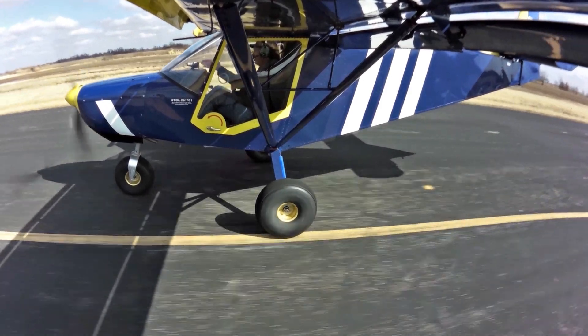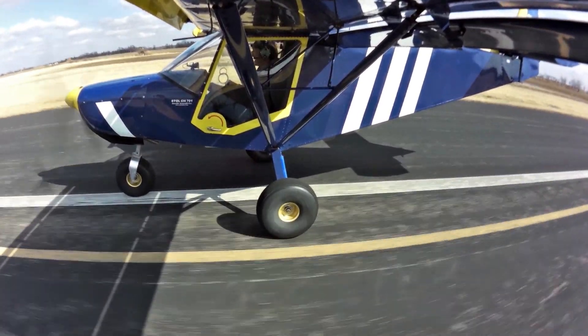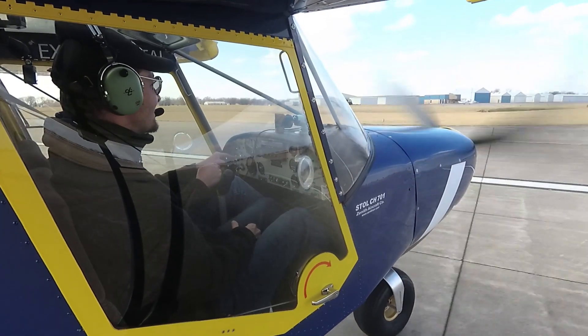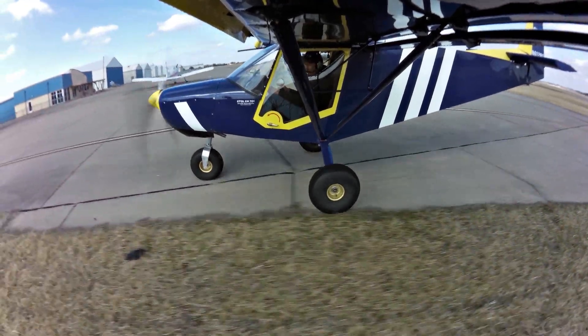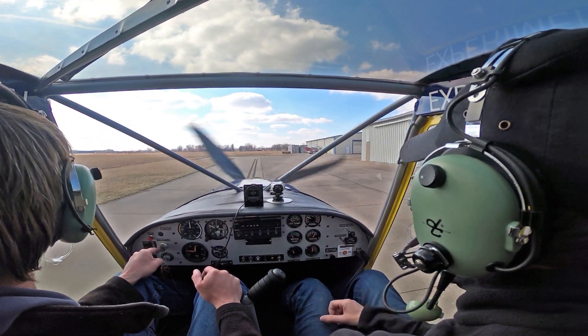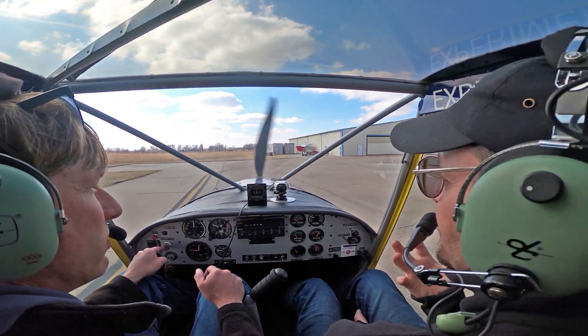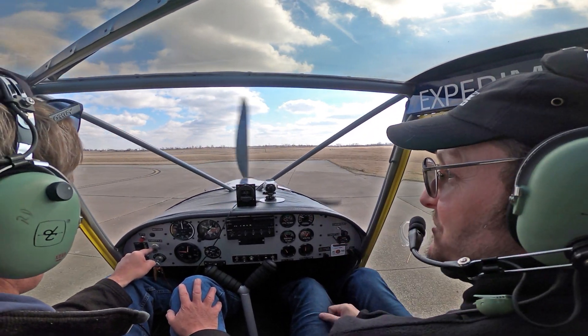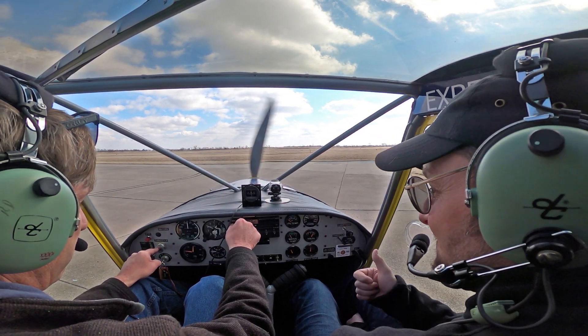Beautiful landing right on the centerline. Roger jokes about picking on Dave a little — no promises on centerline at home since he just hits his little strip; his runway is about 30 feet wide. John says Roger is always on the centerline. They comment the airplane is impressive and very quiet — both their planes you could comfortably fly without headsets. Roger has actually taken demo flights without headsets when he only had one with him, and they can have a conversation while flying without headsets at non-towered airports.